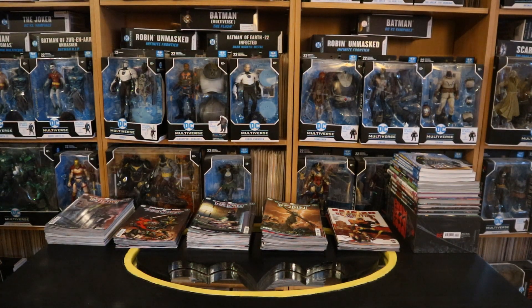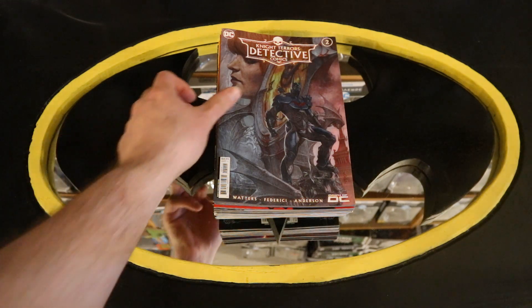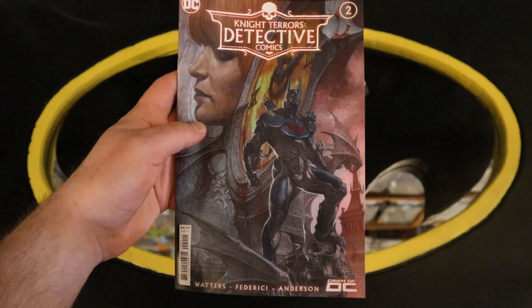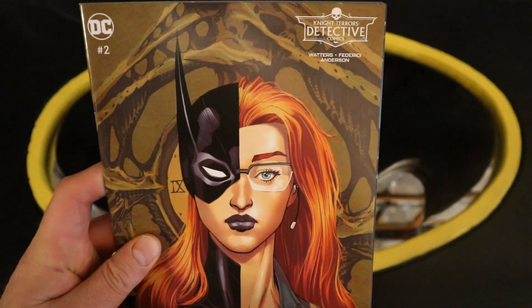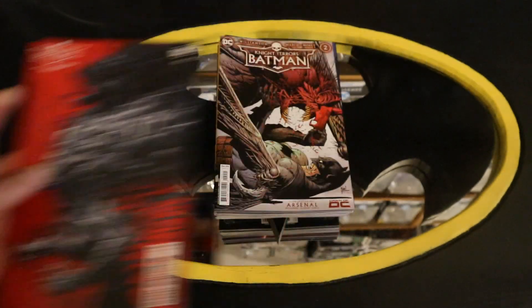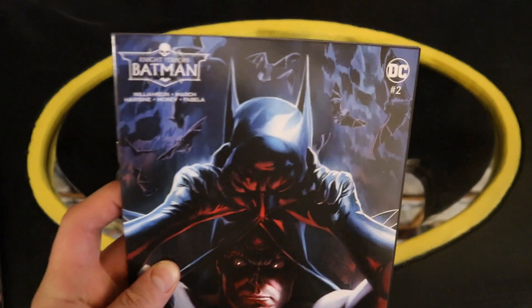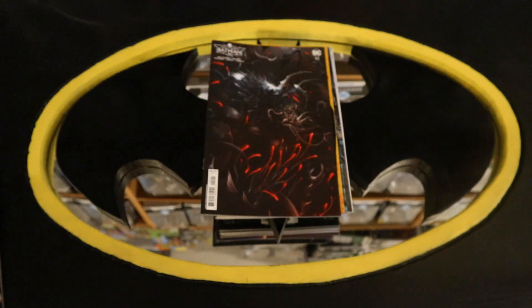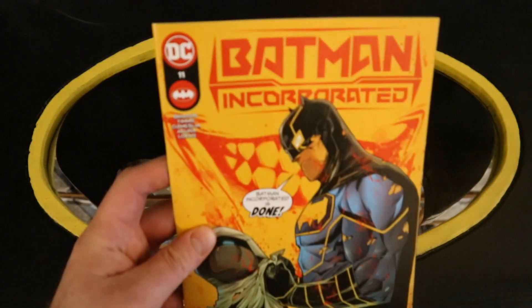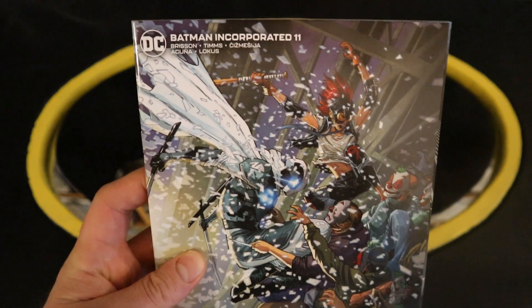Now let's take a look at each cover one by one, starting with the first pile — the core Batman-related titles. Right now they're going through Night Terrors, which sort of stopped the traditional run. This is Night Terrors Detective Comics number two, Night Terrors Detective Comics number two variant cover, and another variant cover. Now into Batman: Night Terrors Batman number two, Night Terrors Batman number two variant cover, another variant cover. Now into Batman Incorporated number 11 — Batman with the Ghost Maker — and Batman Incorporated number 11 variant cover.